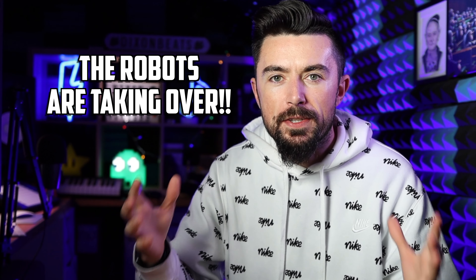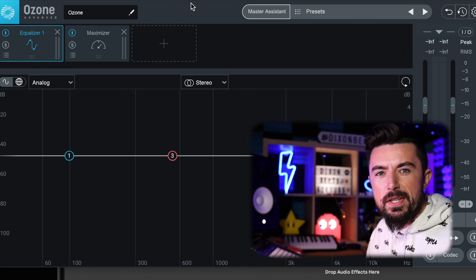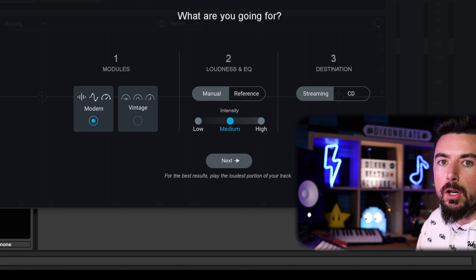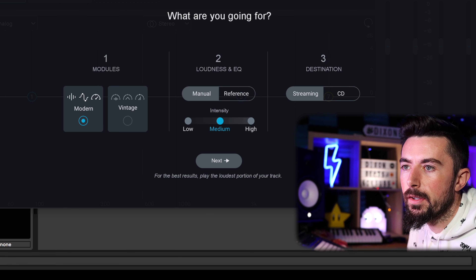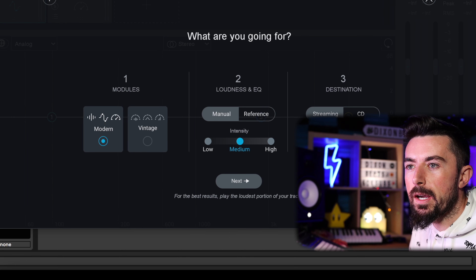Next is the AI-based plugin Ozone 9. You can do things manually, but what I want to look at specifically is the Master Assistant — this is where the AI comes in. It listens to your track and tries to improve things to make it sound better. You just click modern, vintage, loudness and EQ settings and destination, then play the loudest part of your track.